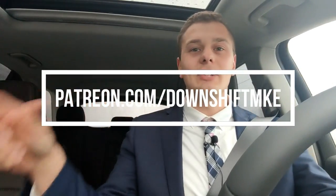Well guys, as always, I hope you enjoyed this video. Hit that thumbs up, leave a comment, subscribe, and patreon.com/downshiftmke — and I'll see you next time. Bye.